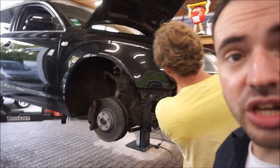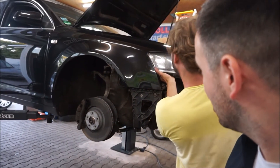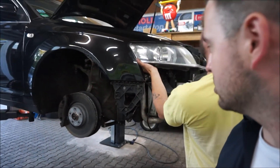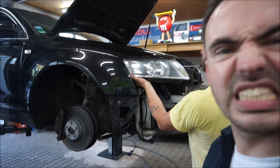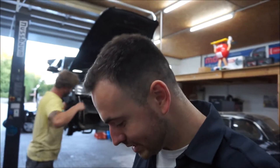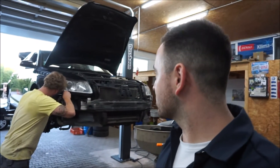Ihr seht gerade, der Scheinwerfer musste raus. Was muss alles drauf? Scheinwerfer, Ladeluftkühler, Kompressor vom Luftfahrwerk. Und der Riemen natürlich, logischerweise. Ist nicht mehr so wie früher, wo man alles schön von oben dran kommt. Aber wir haben hier halt auch den großen 3-Liter drin. Dementsprechend braucht der Motor auch Platz.